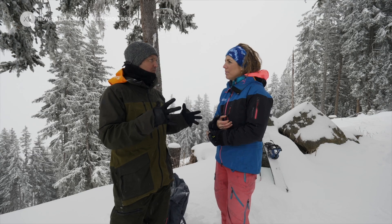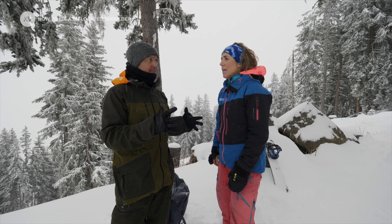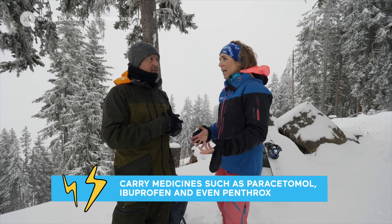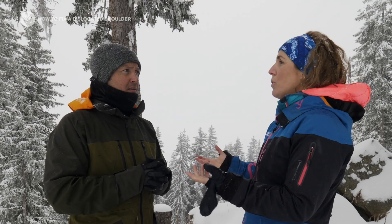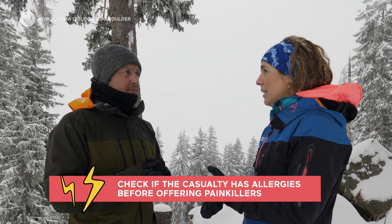Do you actually ride with painkillers in your backpack? I always ride with painkillers — simple things like paracetamol and ibuprofen. If you've done a first-aid course you might be able to have some Penthrox, which is fantastic. That is on prescription, but if you've done a course you could be prescribed it for your expedition. Just make sure you always ask the casualty if they have any allergies and if they're happy to take the pain relief.